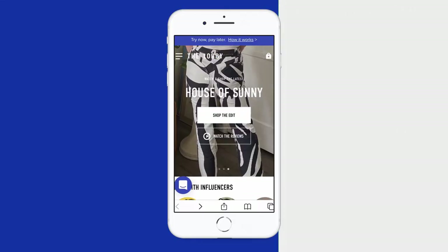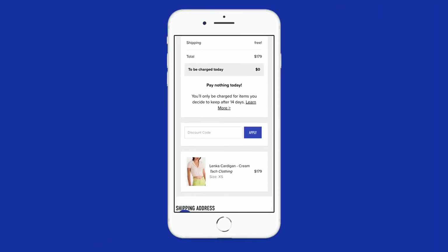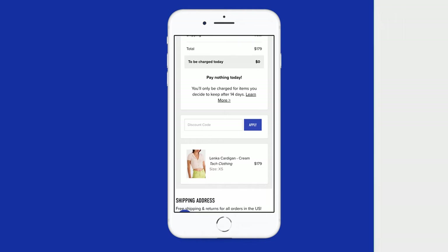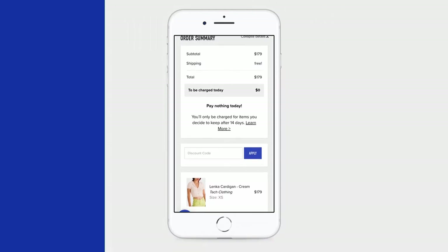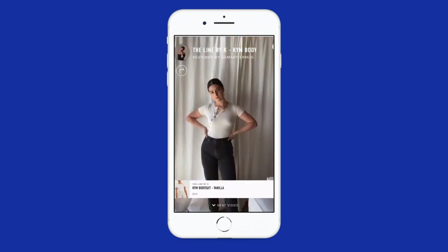If you want to learn more about this item and try it before you buy, head on over to fromthelobby.com. You'll pay $0 at checkout and only be charged for what you keep after 14 days. While you're there, you can watch and shop hundreds of video reviews from all your favorite brands.